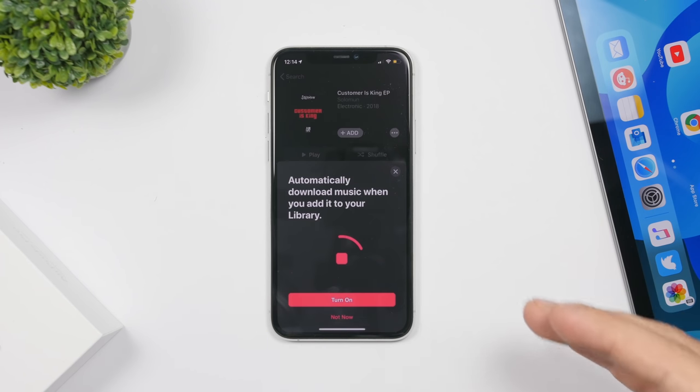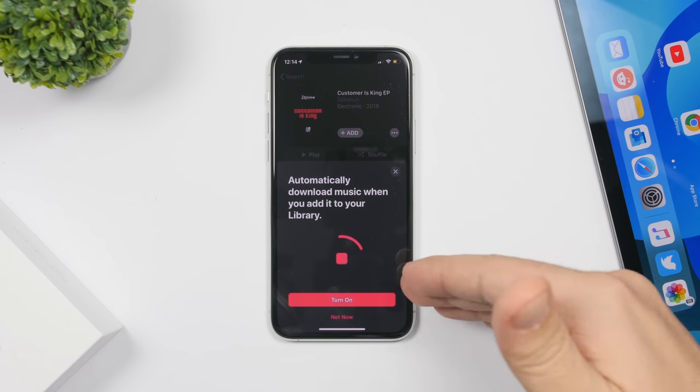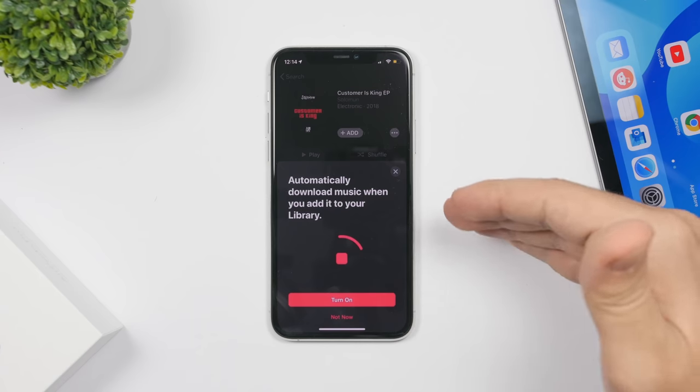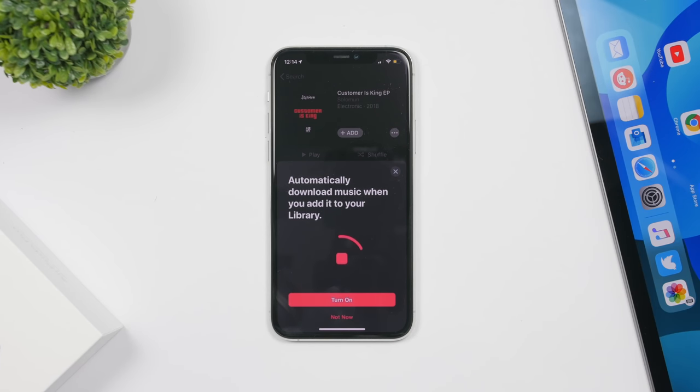There is also a new screen that asks you to automatically download music when it's added to your library. When you see this prompt, just tap 'Turn On' and it will do that automatically — you don't have to go into Music app settings. Any music you add to your library will be downloaded automatically so you can listen to it offline.